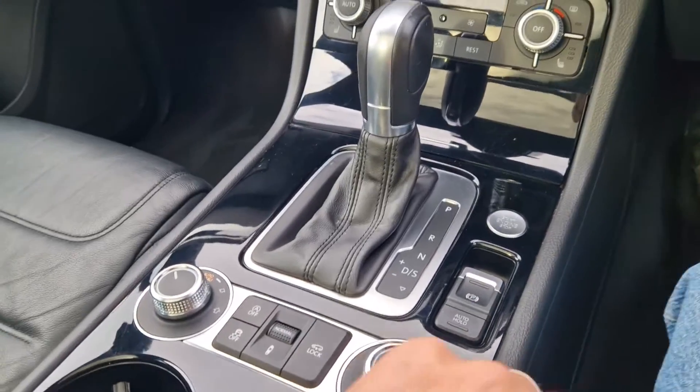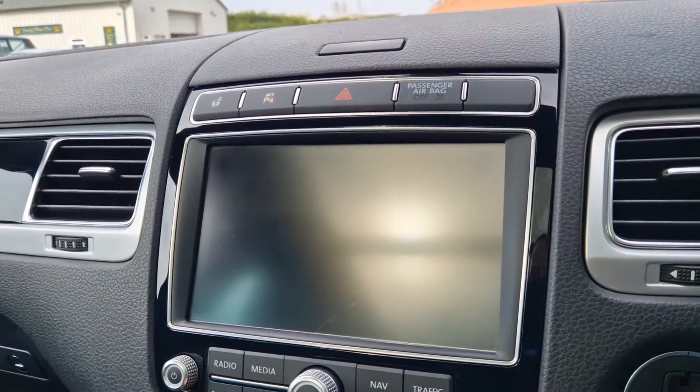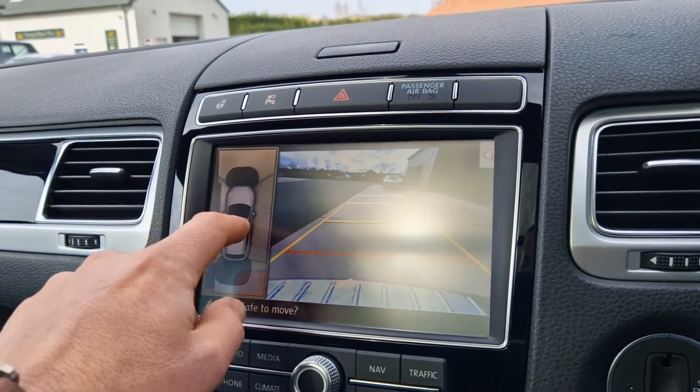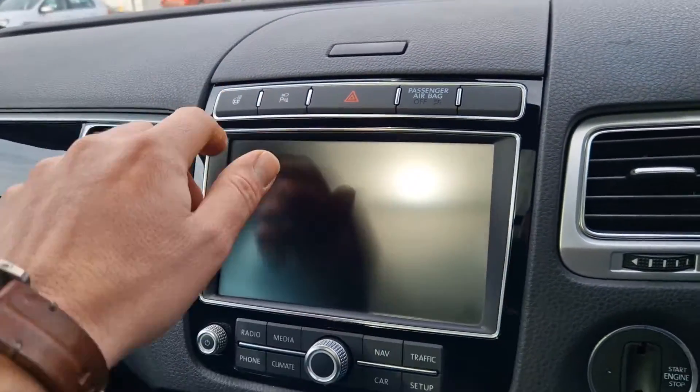You've got heated seats for the front, dual zone climate control as well. We've got the 360 cameras — so you've got the top and all the side views, junction views, rear camera and over the top view as well — just showing that all of those work as they should. Heated steering wheel as well.